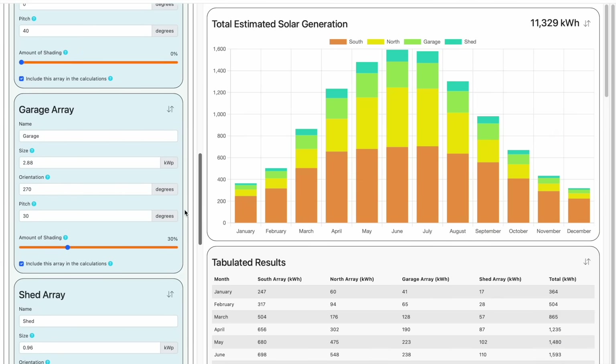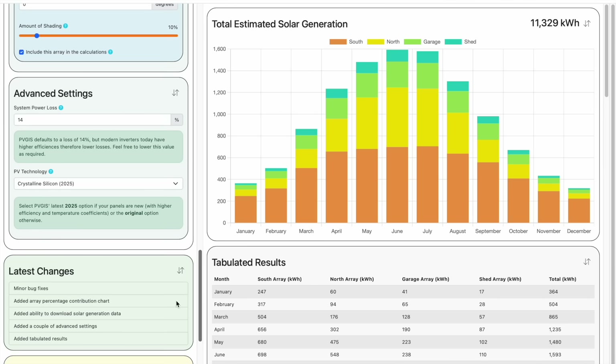OK, to finish off, let's have a look at a couple of advanced settings. The first setting, System Power Loss, is a measure of the percentage loss of power generated by your solar panels by the time it gets through the string inverter or microinverters and also the cabling. Longer cables will mean greater losses. PVGIS defaults this setting to 14%, so I've done the same here in this utility. But in reality, solar technology and equipment is getting more efficient all the time, so you could always reduce this figure. Check the data sheets for your equipment to see what a reasonable value might be.